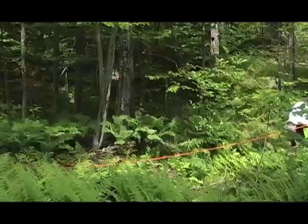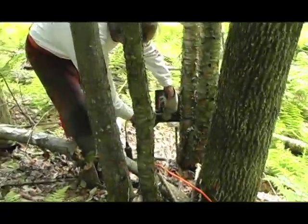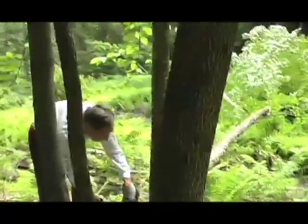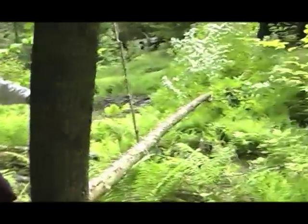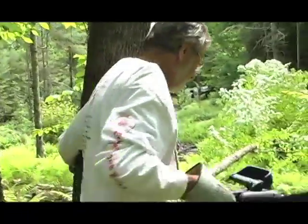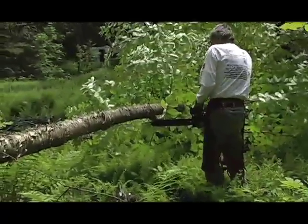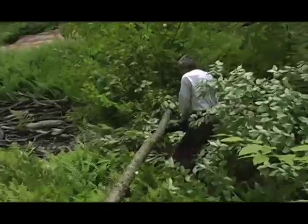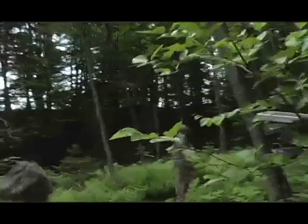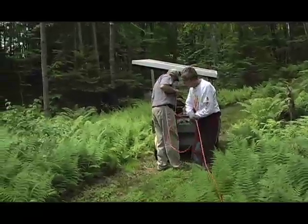We'll just cut down the yellow birch here. When you're sawing, you're sawing such a short period of time that the watt-hours is very low for cutting firewood. Meanwhile, even in the shade, it's coming in at two or three amps all the time.